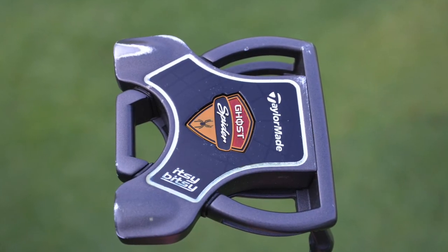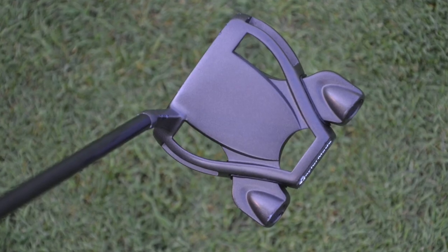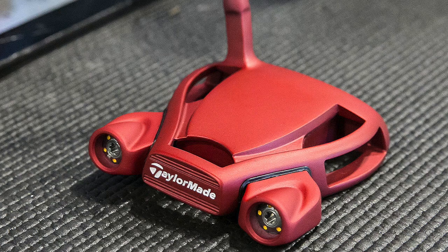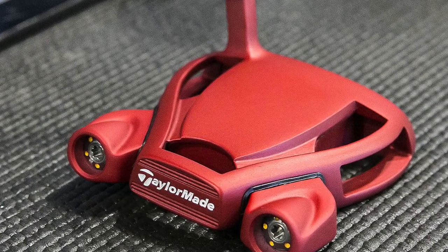Jason Day throughout the 2015 season and into 2016 used a very customized TaylorMade Itsy Bitsy Spider putter. It had been given a matte black finish and the alignment line had been taken off of it. But after the Masters this year at the RBC Heritage, he put a new putter into play — an Itsy Bitsy Spider that had been given a matte red finish instead of the black.